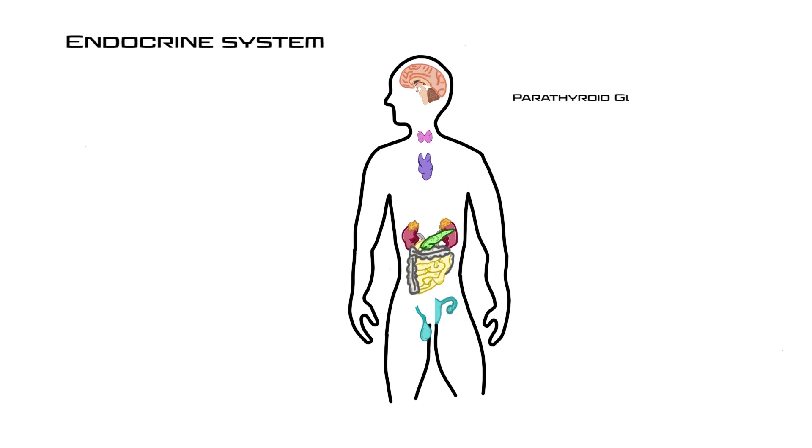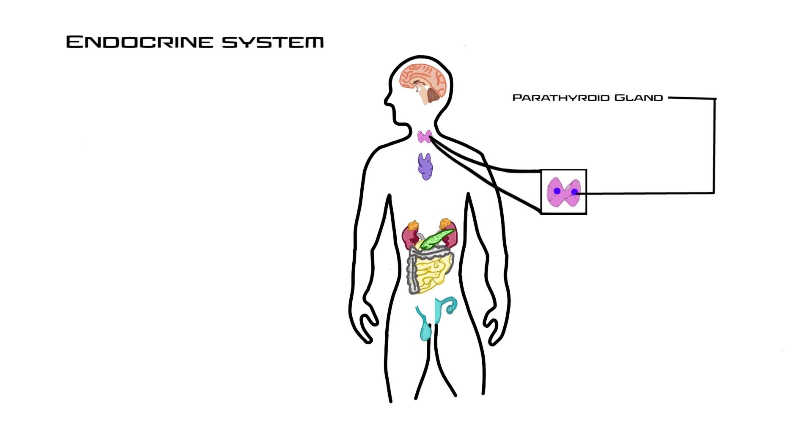The parathyroid glands — usually two, though some people have more — are mostly found on the posterior side of the thyroid. Their major hormone is parathyroid hormone, or PTH, which targets bones and kidneys. In bones it stimulates osteoclasts to break down bone and release calcium into the bloodstream, while in the kidneys it promotes calcium reabsorption from urine — both effects increasing blood calcium levels.